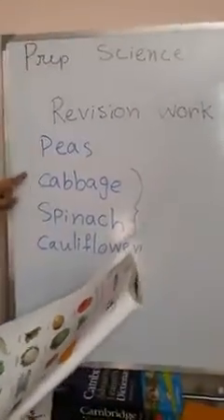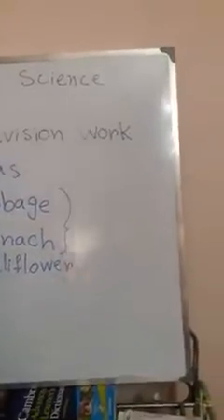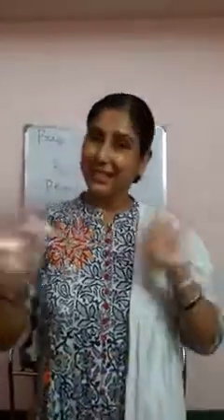Today we learned about four names because we had not learned them before. We will practice all these and learn more names. Today we learned only these four names. Ta-ta!